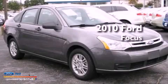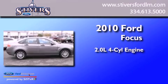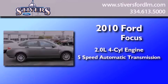This is a 2010 Ford Focus. It features a 2.0-liter four-cylinder engine and a five-speed automatic transmission.